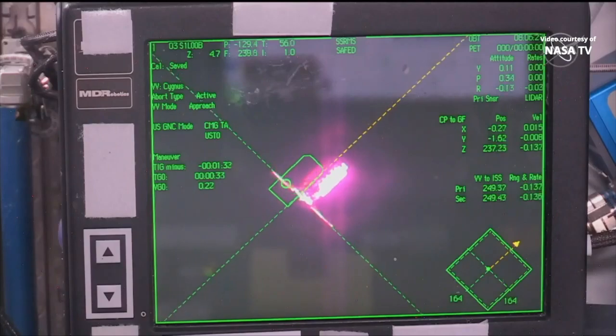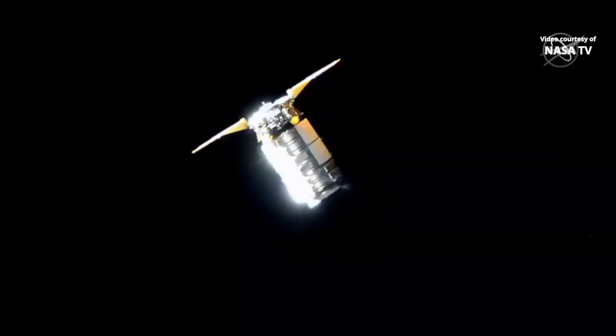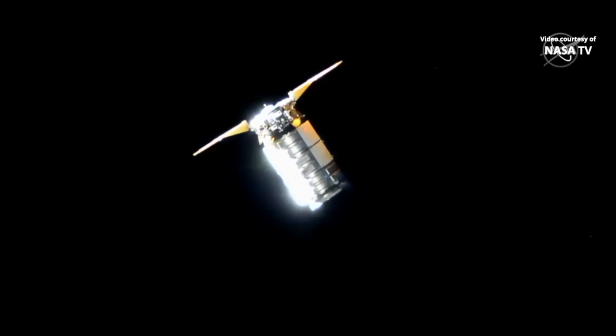Station, Houston on 2. Cygnus has resumed approach. Go for Cygnus PCS command checkout. Hold arm per step 3 and 1.102. Copy. Go for step 3 and 1.102.